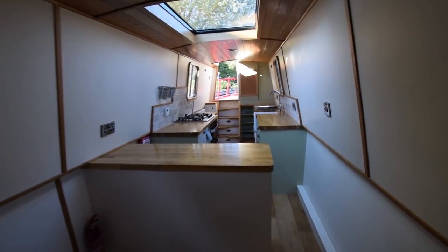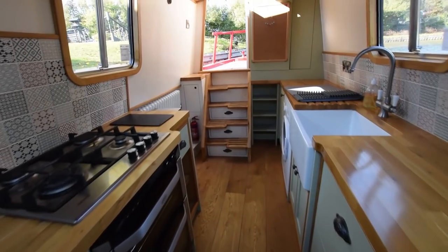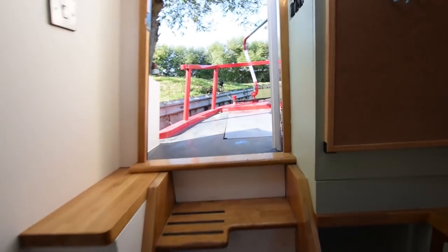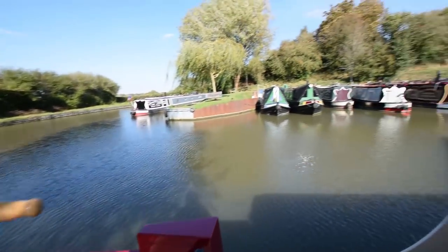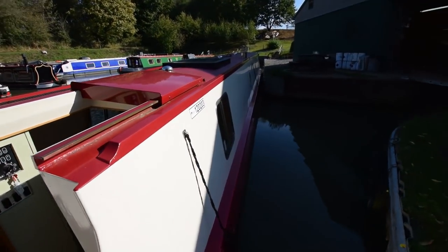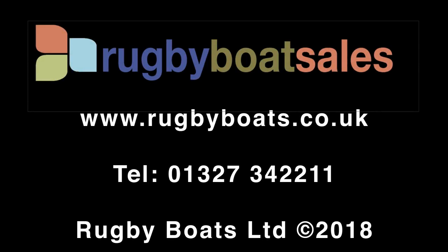A lovely boat - at 55 feet she feels more spacious than that. As I say, you don't see those skylights very often. Here's the view from the helmsman's position. For further photographs, a fully downloadable colour brochure and the price, go to our website: www.rugbyboats.co.uk. Thank you.